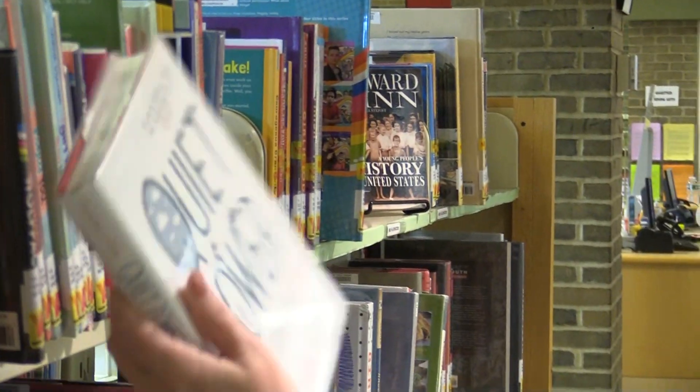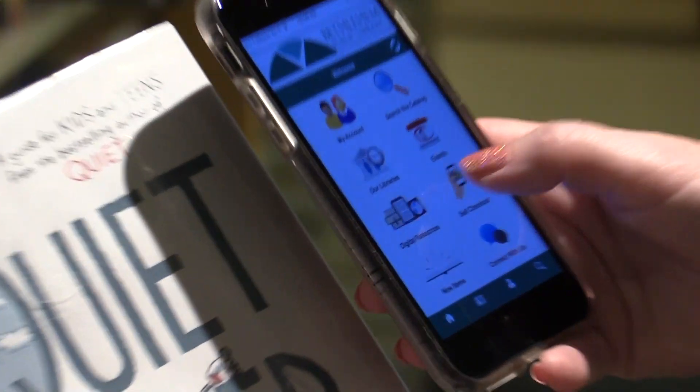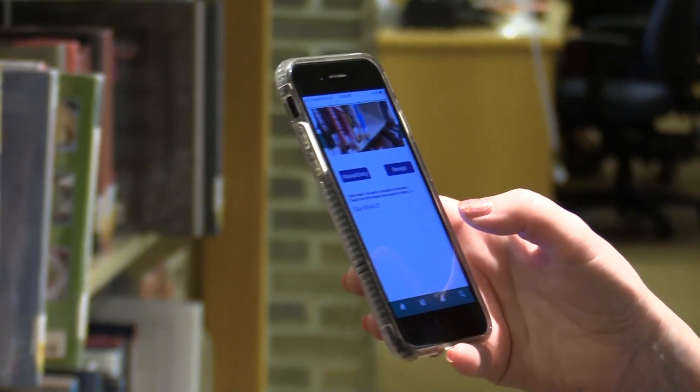Here's the best part — the app lets you check out books on the go with your own phone. Simply choose the book you want, hit the self-checkout button on the app, line up the barcode, and voilà, your book is checked out to you.